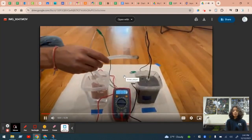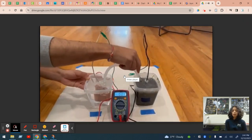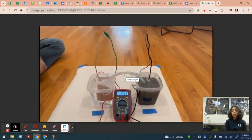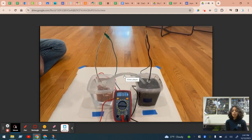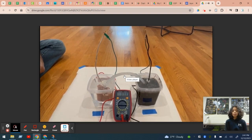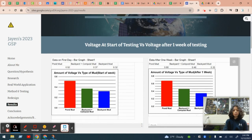As you can see in this video of my test, the salt bridge was inserted between the mud and water, and the multimeter measured how much voltage was flowing throughout the circuit. The alligator clips connected the multimeter to the microbial fuel cells, and the results that the multimeter showed varied based on the microbial fuel cells.